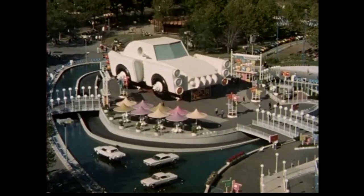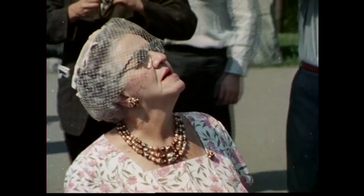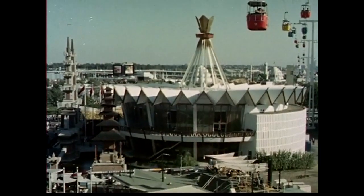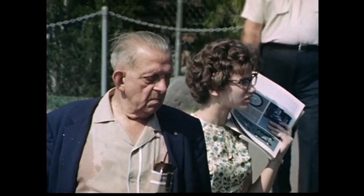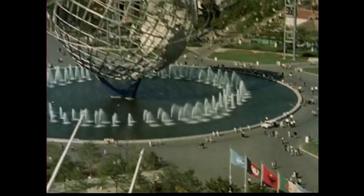It's the biggest, they say, the most beautiful, the most awe-inspiring, the most colorful, the most spectacular event of this era.